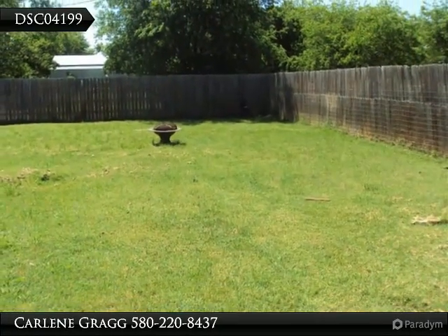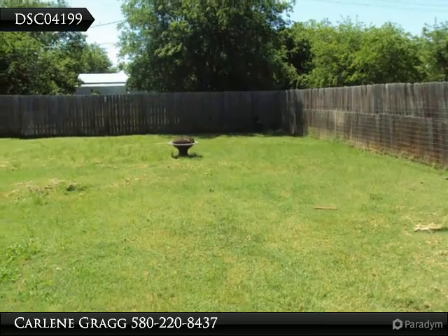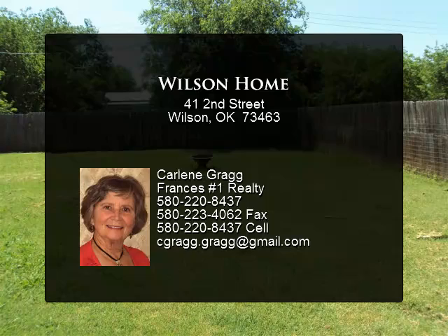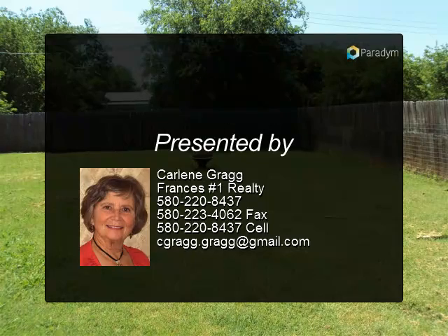There is a covered patio in the back with a great backyard and a nice storage building. It has a privacy fence around the backyard. This home is priced right and waiting for a new owner.